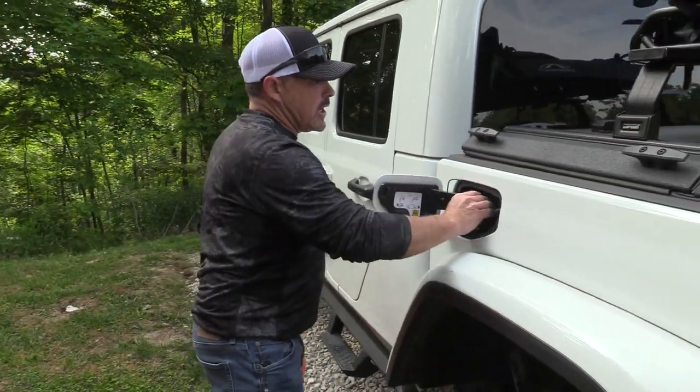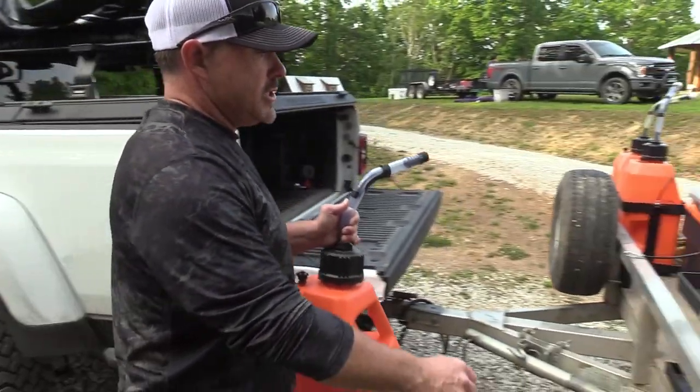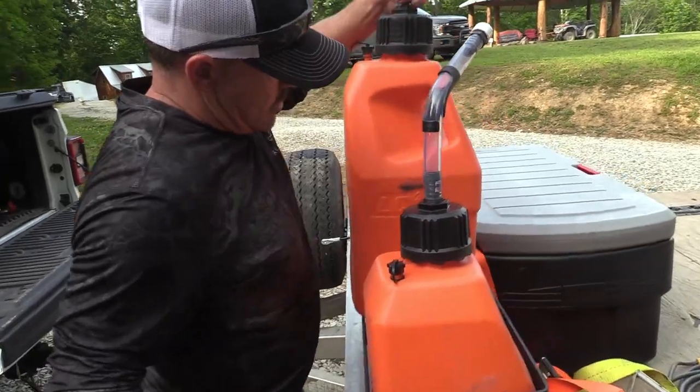Got to fill her up so I can just get on the highway and roll. These gas can holders are the ticket.